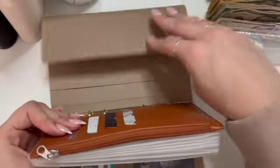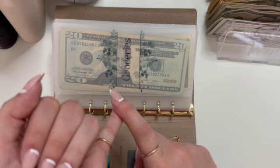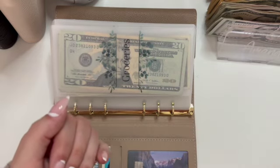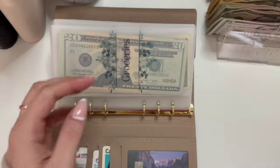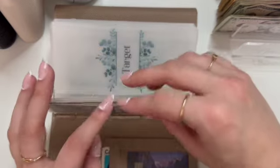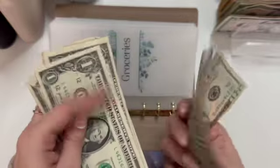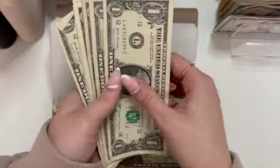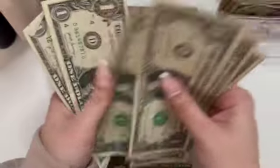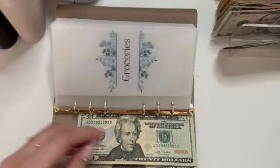Getting into the cash stuffing — I will take out the leftover from Oopsie and any ones that are in here, and that will all go towards my hundred envelope savings challenge. So groceries — I know it has one, two, three, four, five, six, seven ones. Amazing.